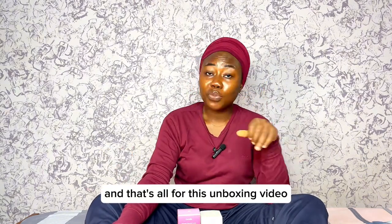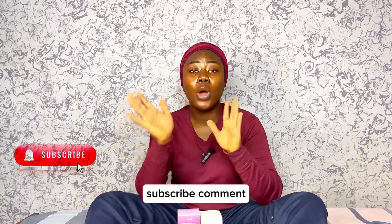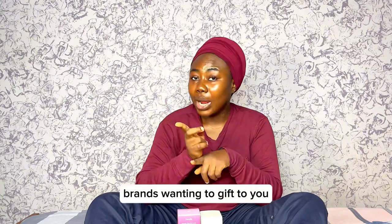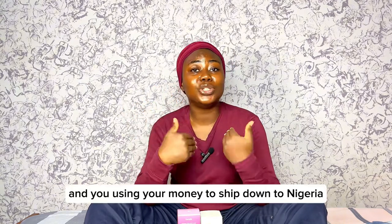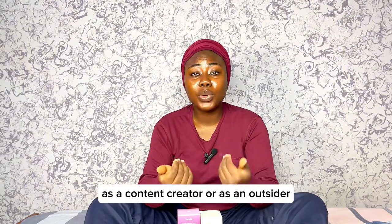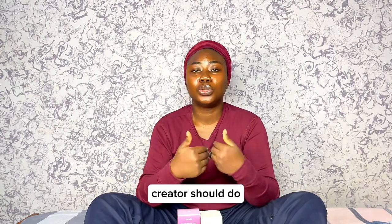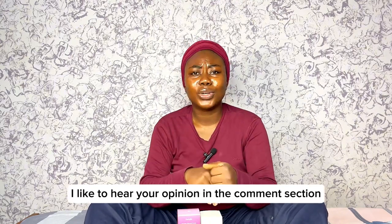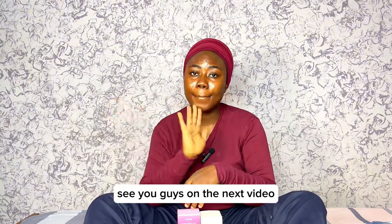That's all for this unboxing video. Turn on post notifications, subscribe, and comment. I'd like to hear your opinion about brands wanting to gift you but not shipping to your country — shipping to the US and you using your own money to ship down to Nigeria. As a content creator or as an outsider, do you think this is something content creators should do? Do you think the sacrifice is worth it? Leave your opinion in the comments. See you guys in the next video — bye for now!